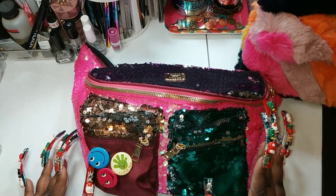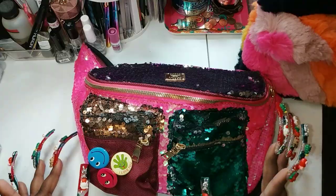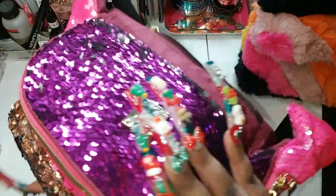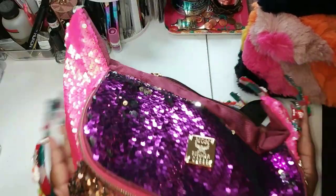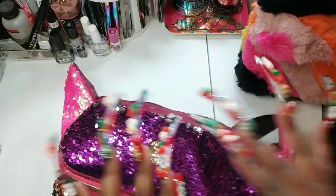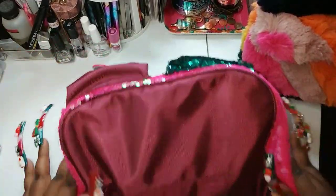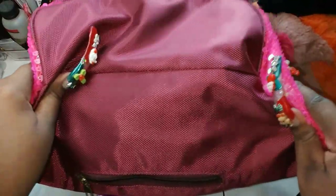I actually purchased this from AliExpress. I would just search 'fanny pack,' 'sequin fanny pack,' or 'bright fanny pack.' And yeah, this is me right here. So we got this — I know y'all didn't think I was gonna leave y'all in the dark.